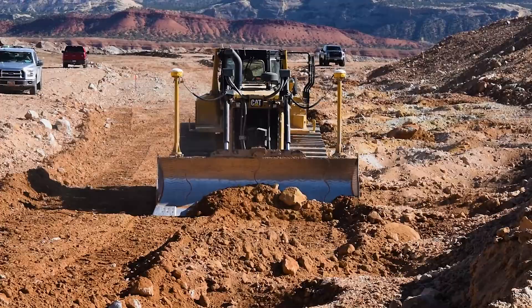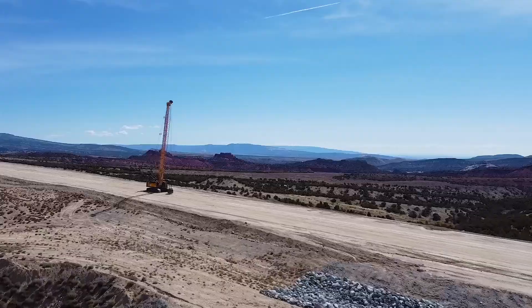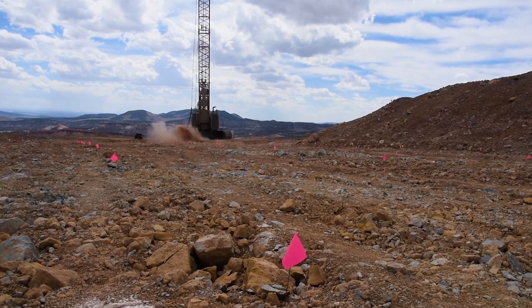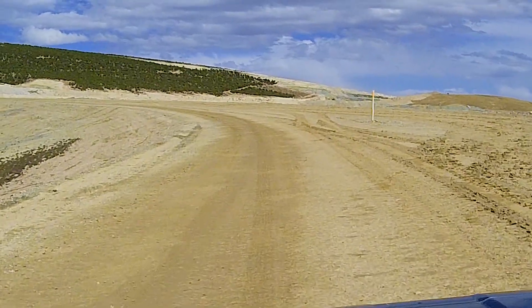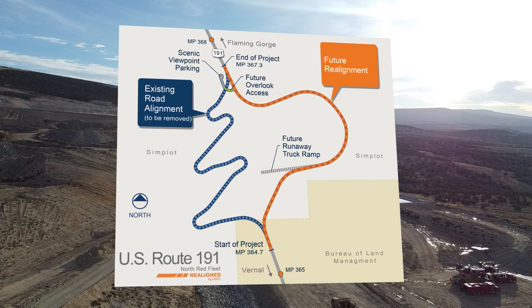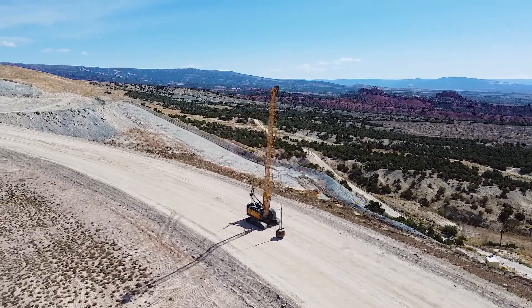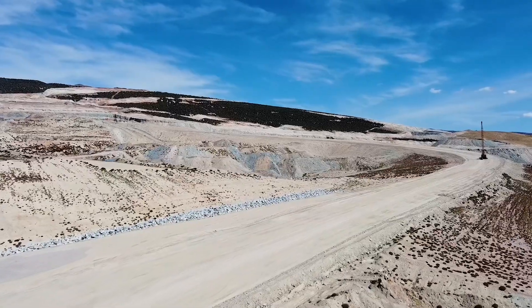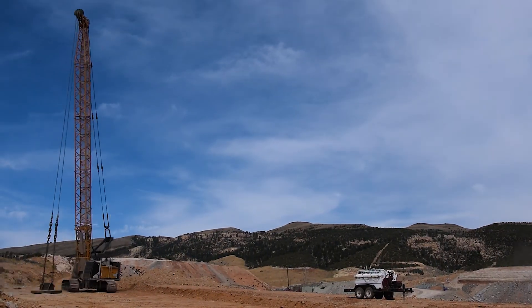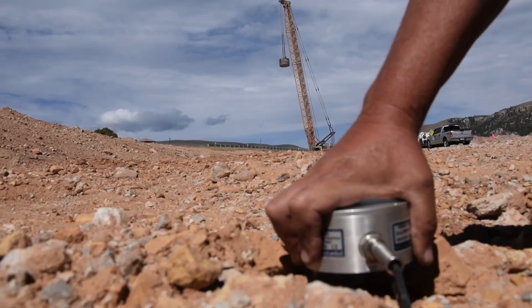Dynamic compaction is our go-to method for ground improvement when faced with poor soil conditions or questionable fill. It's a fast, efficient way to ensure stability in the ground below. The upcoming changes to U.S. 191 are a game-changer. They'll include a continuous uphill climbing lane and a southbound passing lane, while eliminating the switchbacks. The improvements will also bring in safer, more manageable curves, a truck escape ramp, and standard-width shoulders, making it easier and safer for everyone — especially heavy trucks — to navigate the area.